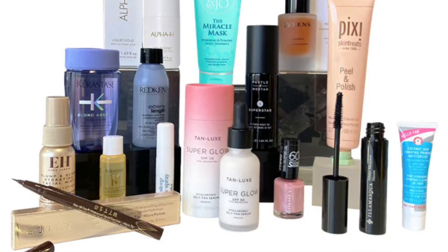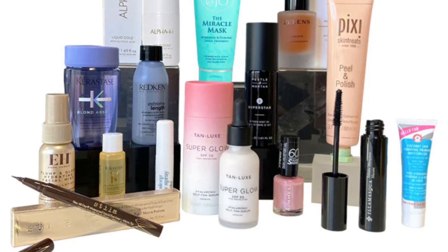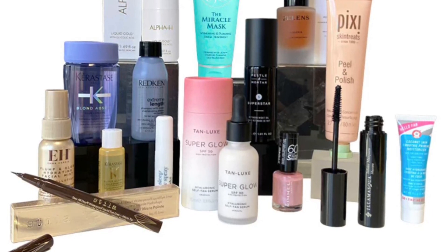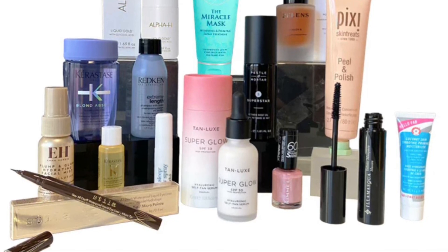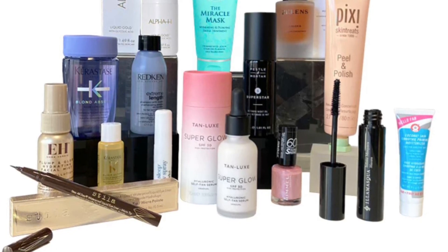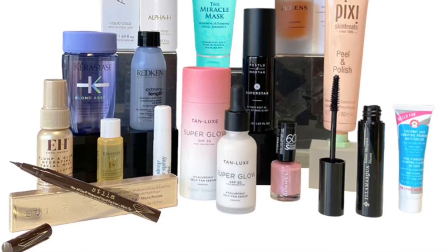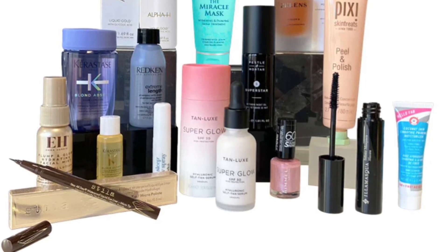Stila Stay All Day Liquid Eyeliner micro tip full size — create precise, waterproof eye looks with an ultra-thin tip. Alpha H Liquid Gold Exfoliating Treatment 50ml — the cult skin resurfacing treatment that refines, brightens, firms, and perfects your skin. A must-have for fans of glycolic acid.